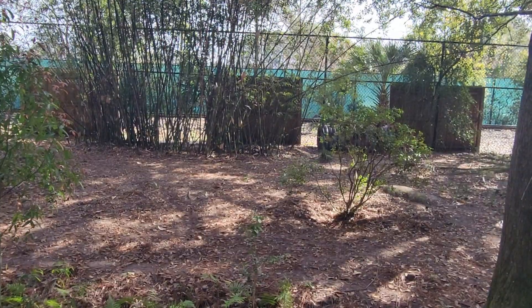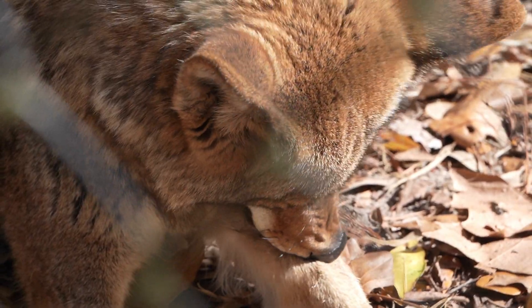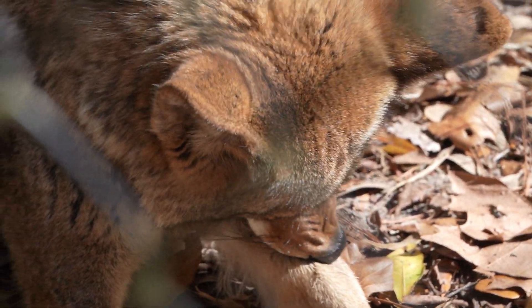Down the trail we come across the coyote. They are extremely adaptable and can be found in a wide range of habitats.